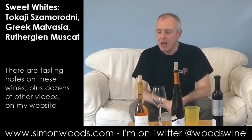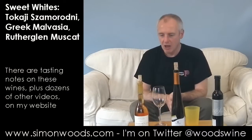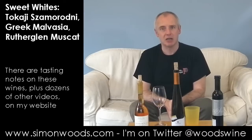Hi there, Simon from SimonWoods.com. I've got three sweet wines in front of me and I have no idea whether I've got them in the right order, but there's only one way to find out. Let's start tasting.